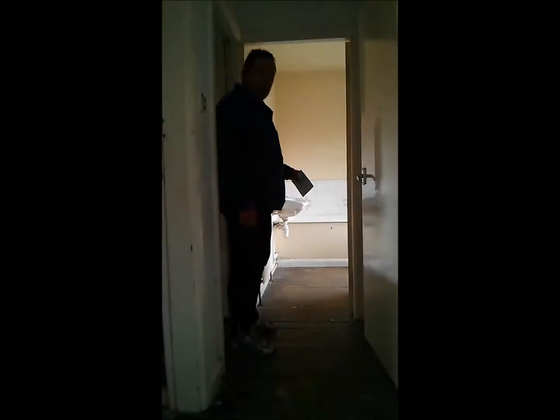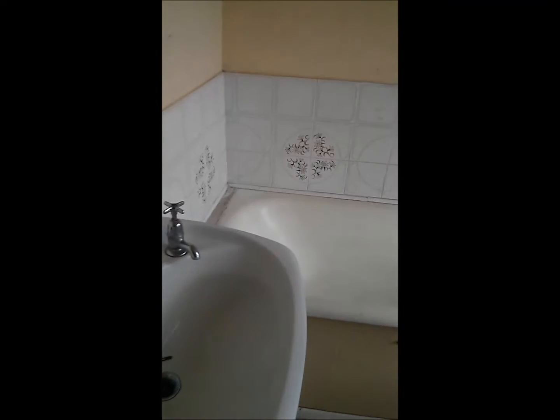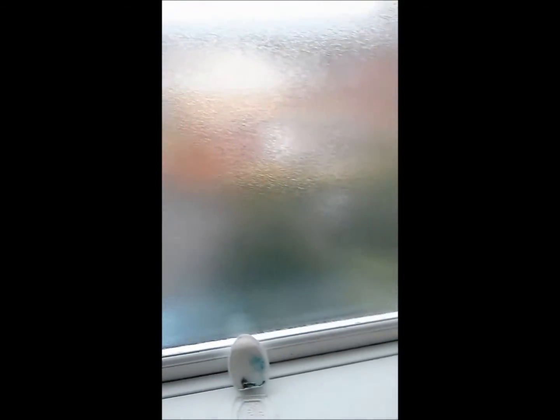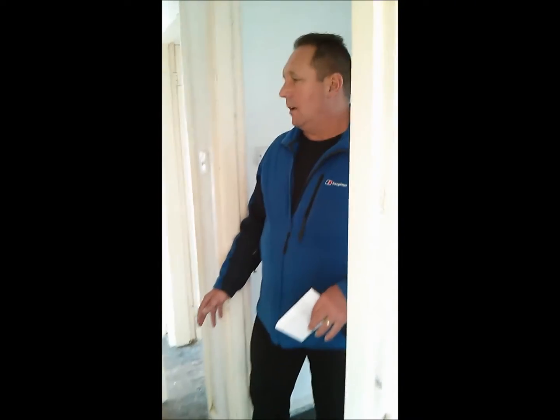Coming across the landing, we'll go straight into the bathroom. We've decided in this room to save a little bit of money — we're going to try and keep the bathroom if we can, keeping the sink, and just replace the toilet which has seen better days. And again, it will be redecorated. There's an airing cupboard here with a combination boiler.